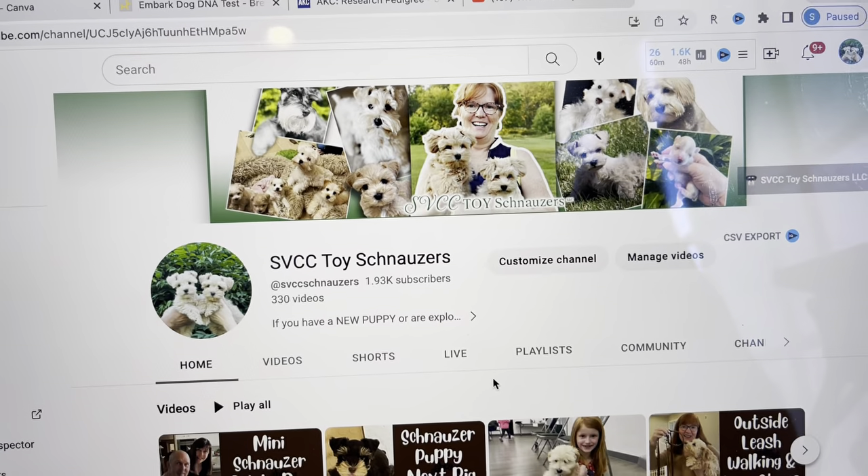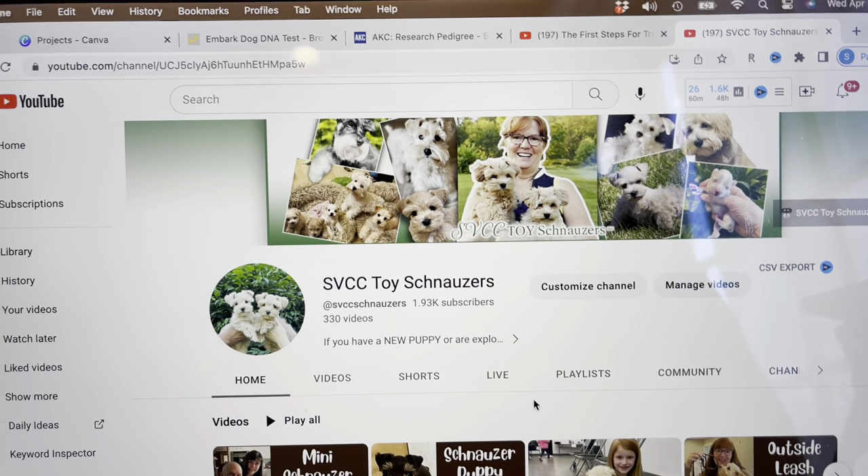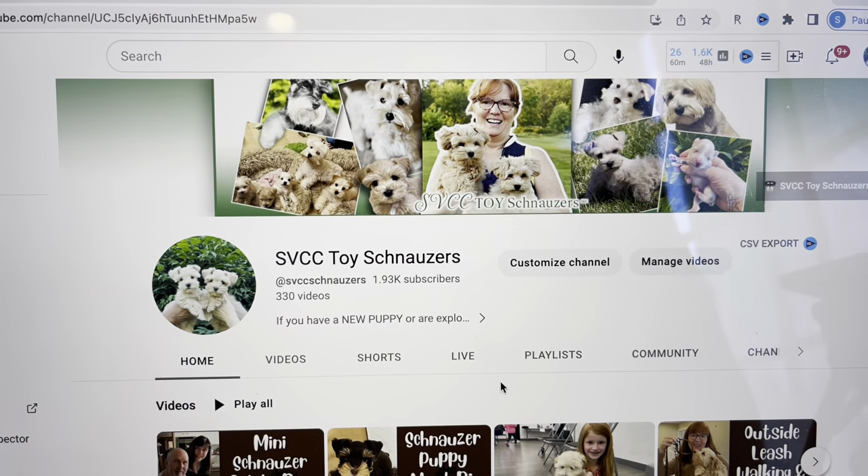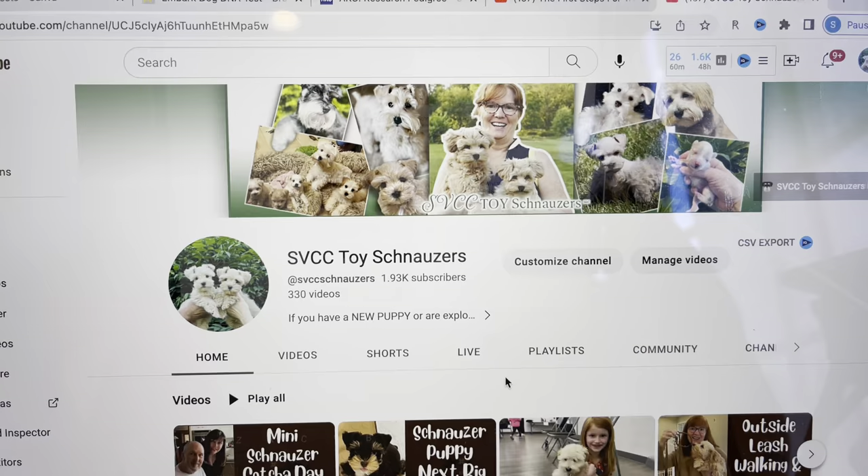Hello, I'm Sean Kent Hayashi with Saucon Valley Cute and Cuddly Toy Schnauzers. In one of the comments from my YouTube channel, I've gotten questions asking me: what do I do with my dog when I'm not home? What do I do with my young puppy or my older dog?